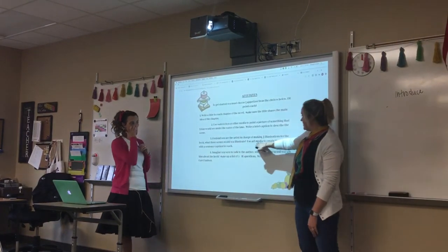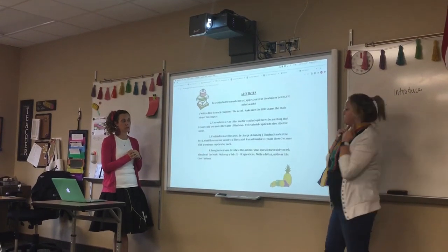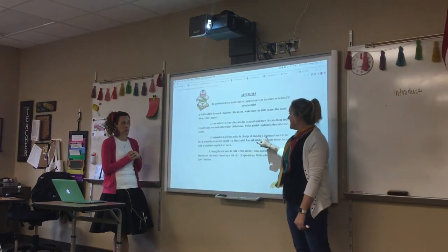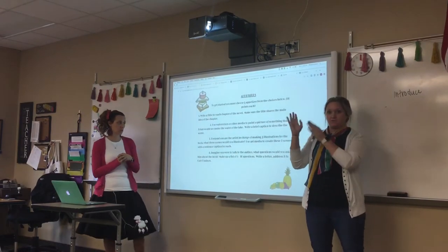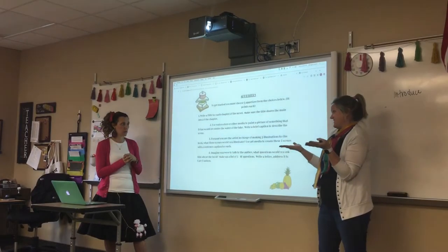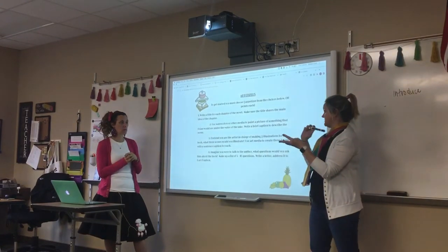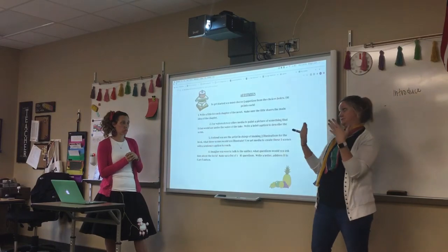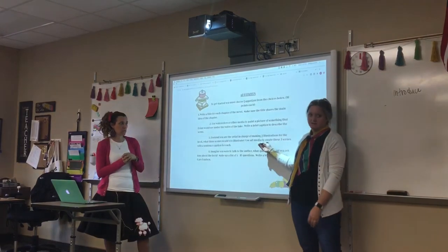The third option is making three illustrations to go along with the book. When you think of Hatchet, what are the first three major scenes that stick out to you? With those illustrations, you need to include one caption for each one. Make sure you're explaining what's going on in your picture, almost like a comic. We don't care if you use markers, crayons, or even a digital art sketchbook, as long as they have their caption.